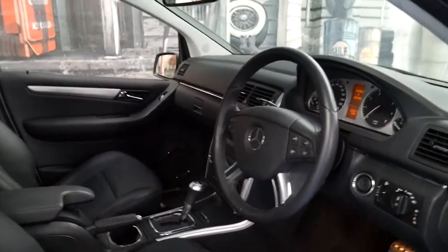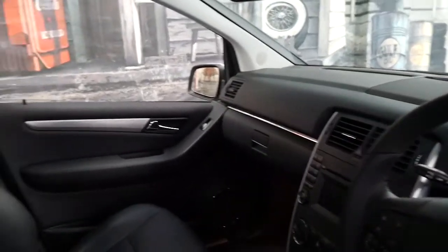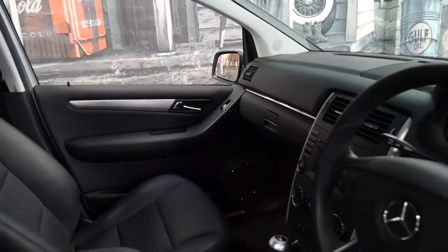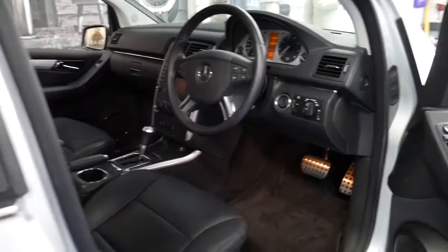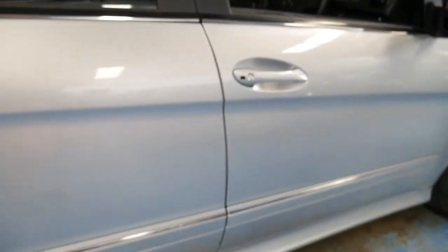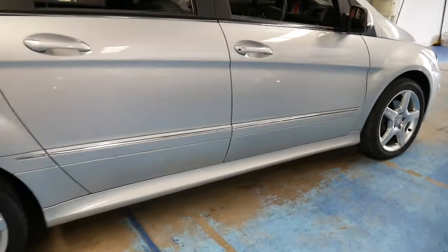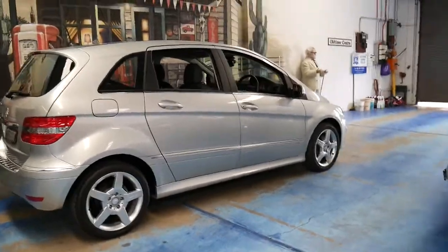It's got two remote keys and it's got factory AMG wheels on it. It's Bluetooth compatible and it's got heated seats. It's got the factory Mercedes-Benz floor mats and the car has been serviced every three to five thousand kilometres since it was brand new.